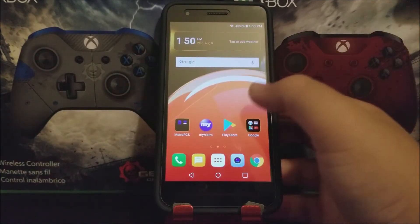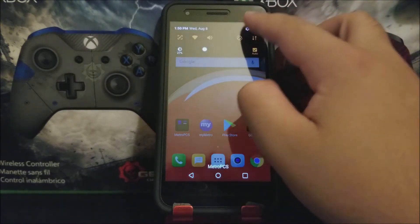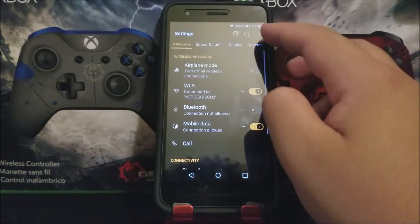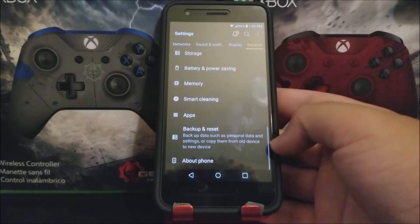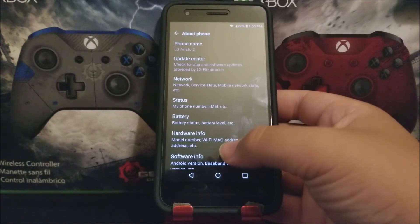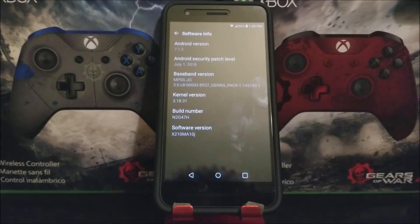Okay guys, as you can see it just finished. So now let's go back into Settings, tap on General, scroll all the way down, About Phone, Software Info. And as you can see here we still have Android version 7.1.2, and now we have the Android security patch level from July 1st 2018 and the software version ends on 10J.